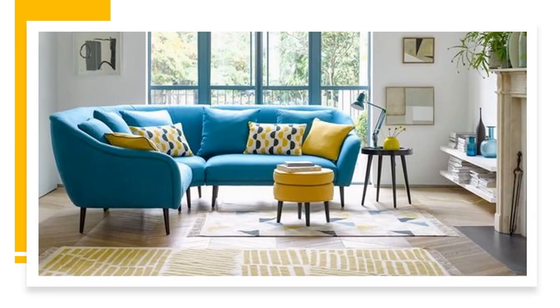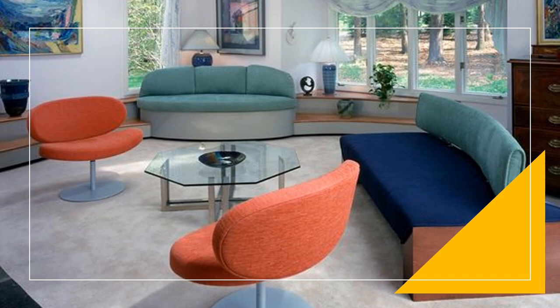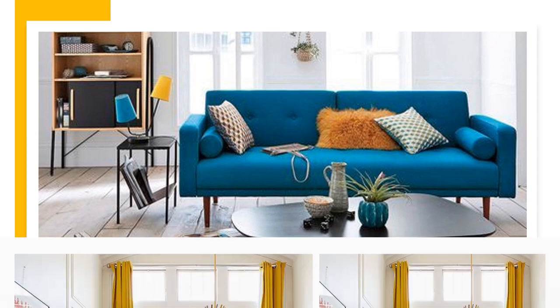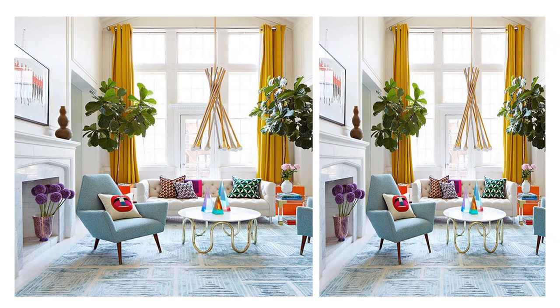Bright colors like turquoise can be a good idea for decorating small rooms. Color cannot be missing in the decoration of your living room, even if it is tiny. It is a beauty — the decoration of small rooms full of color and life.